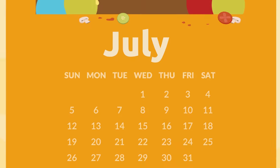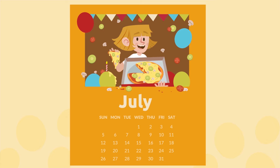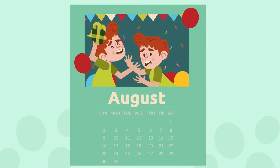The month that follows is July. It's the birthday month of your cousin Mary — she always buys us pizza on her birthday! July.